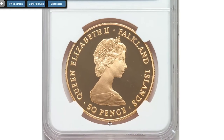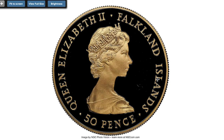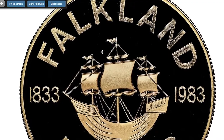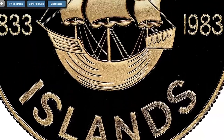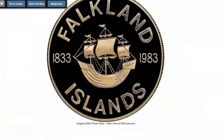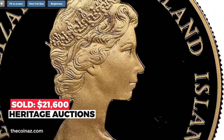And for the last coin, this is the 1983 Elizabeth II gold 50 pence from the Falkland Islands, commemorating the 150th anniversary of British rule in the Falklands. A magnificent example, tied for the second finest at NGC, depicting the sailing vessel Desire, which first sighted the islands in 1592. It sold on March 27th, 2021, for $21,600 at Heritage Auctions.